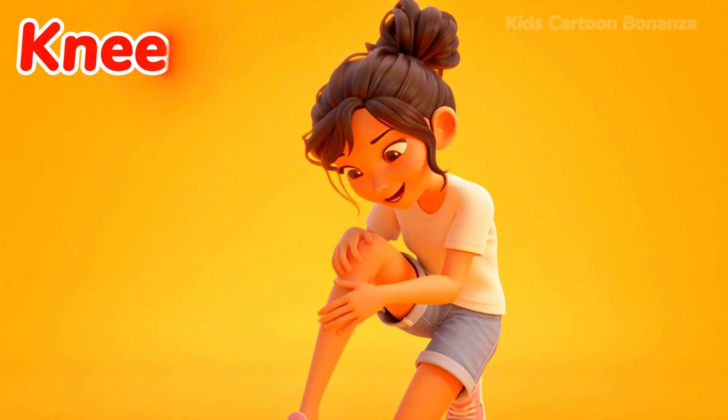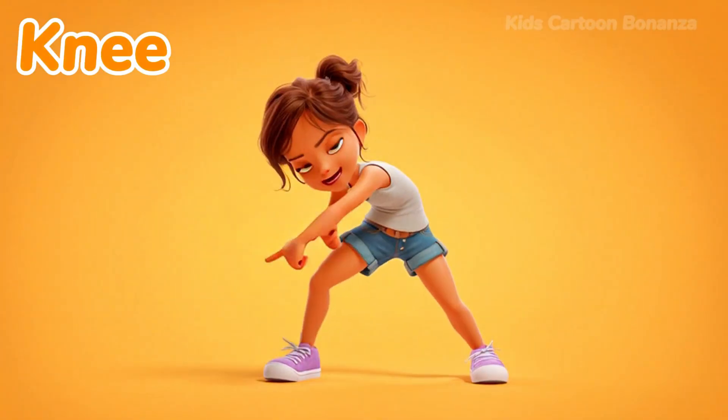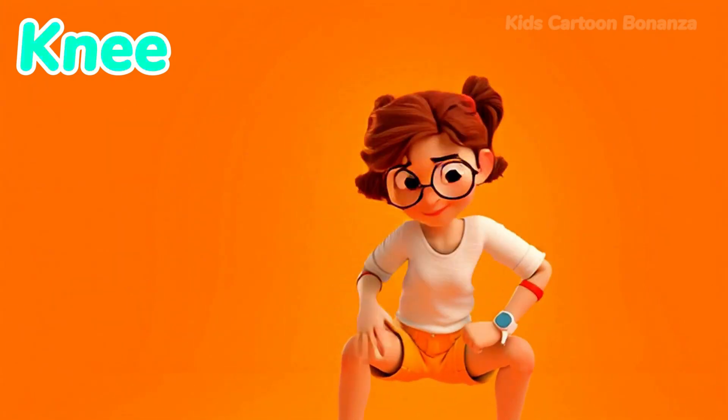Number 24 is the knee. Just like your elbow bends your arm, your knee bends your leg. You need to bend your knees to sit down or to jump really high. Can you touch your knee?